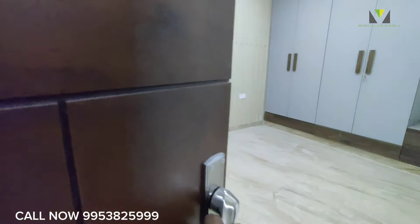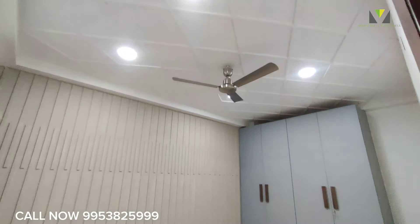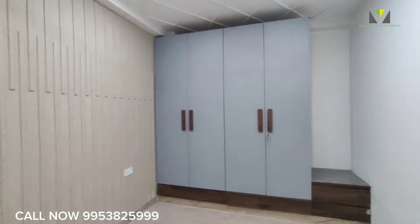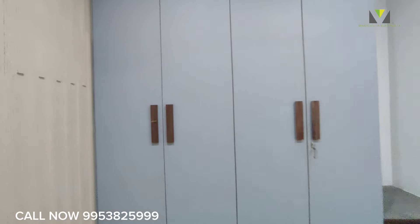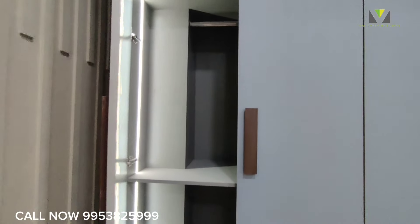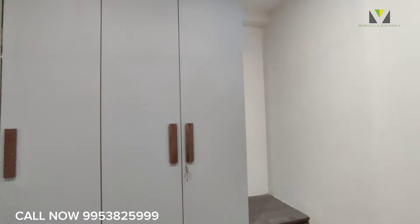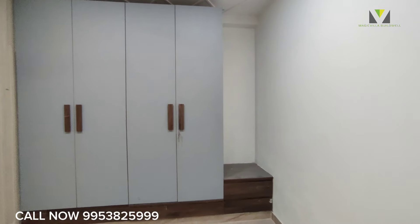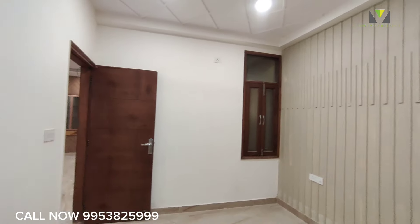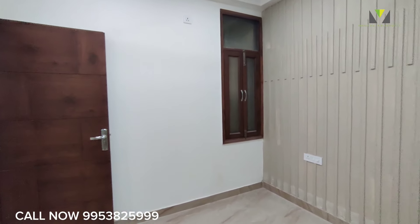Let's move to the third bedroom. If you liked the video, you can call us at the number below. The third bedroom has an attached washroom with a roof-right option also available. Spacious area — this is a 3BHK luxury apartment.